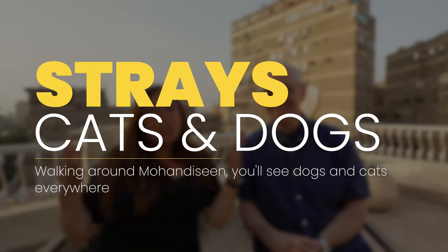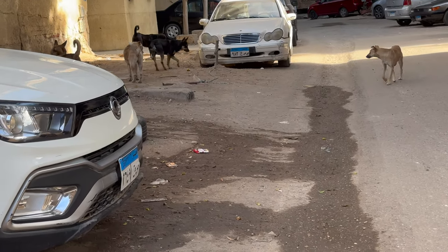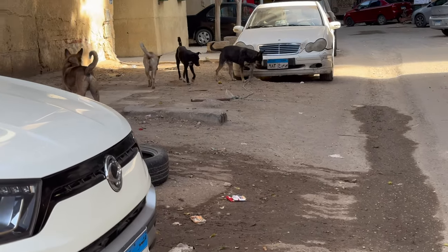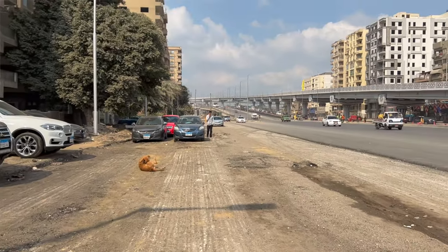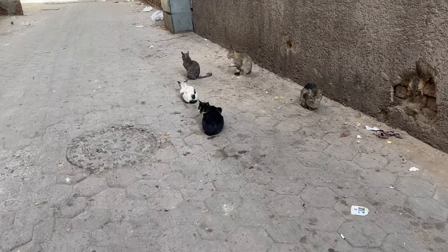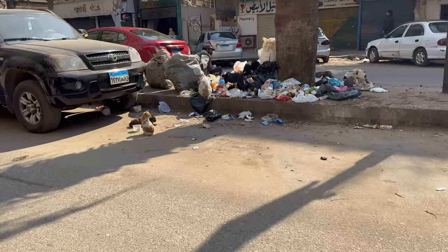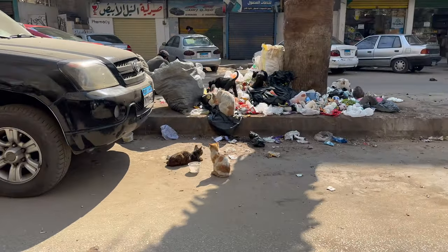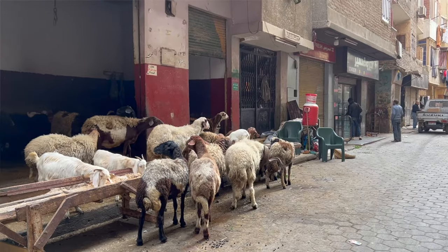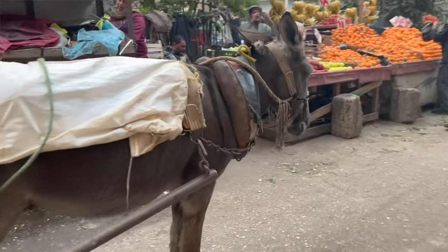There are tons of stray dogs and cats everywhere. The dogs really aren't barking a lot and they keep to themselves — they're not coming by looking to get pet. You'll see them on top of cars, in groups, just laying around sunning themselves. The cats are the same way. You can also expect to see goats, lambs, and donkeys pulling carts. And with all that comes animal waste, so just be careful about where you're walking.